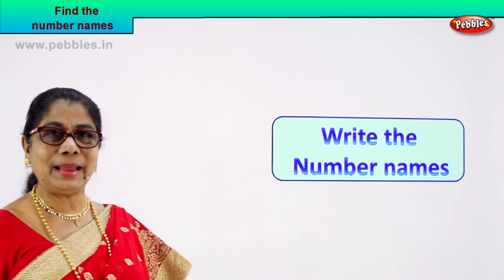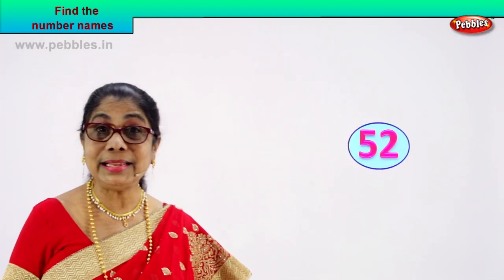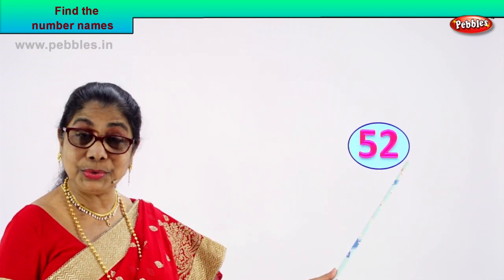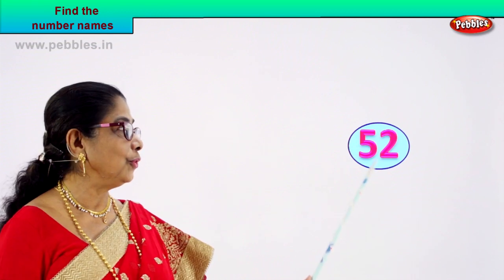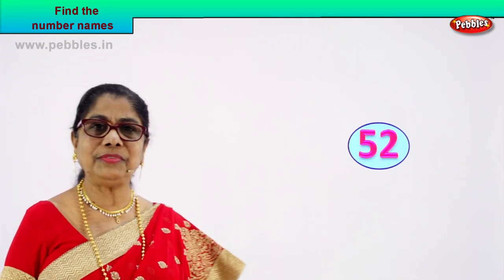Good, look at the first number that comes up. What is this? Five, two. Five and two? Fifty-two. Now spell fifty-two. You know fifty — spell fifty, then two. Very easy. Write the spelling of fifty, write the spelling of two.